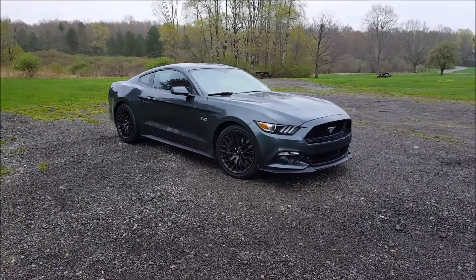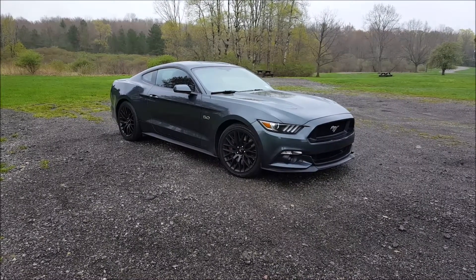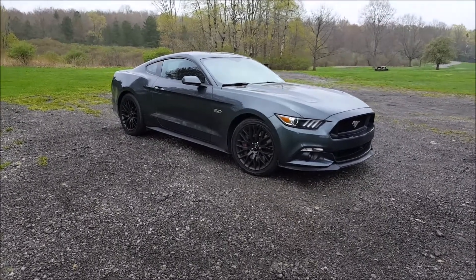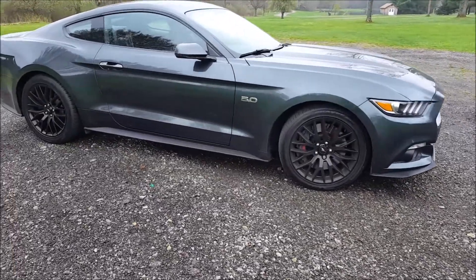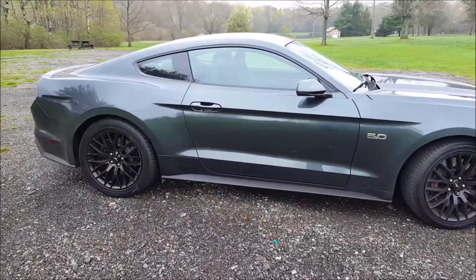That something else is this. This is my 2015 Mustang GT 5-liter performance package. I picked it up about two weeks ago and I'm still driving on the temp tags.